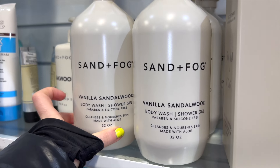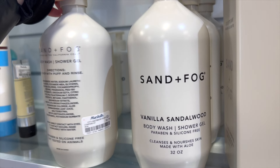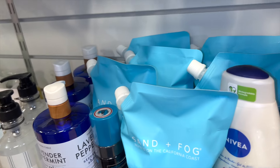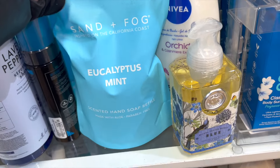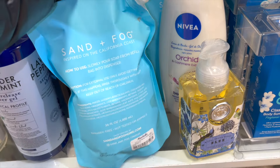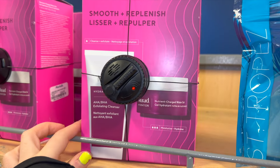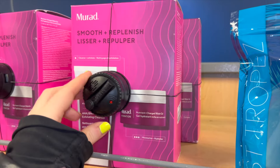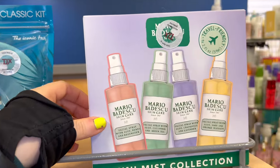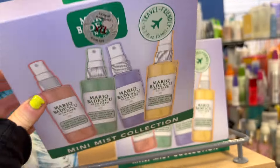I found Sand and Fog Vanilla Sandalwood Body Washes — they smell incredible, huge size for $6.99, and it's a really good brand. They also had Sand and Fog Eucalyptus Mint Hand Soap in a refillable format for $6 — I've been buying these often lately. Murad had a Smooth and Replenish Cleansing and Moisturizer Kit, and Mario Badescu had a Mini Mist Collection with four little mists for $12.99.